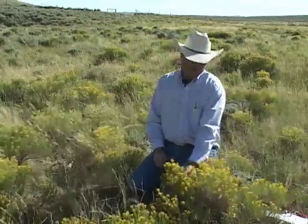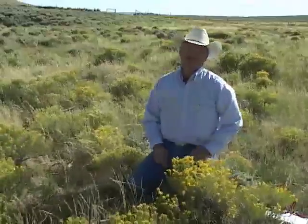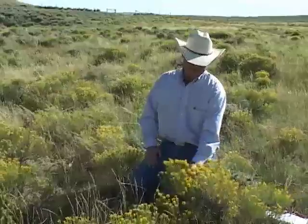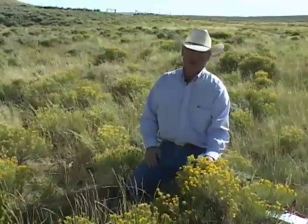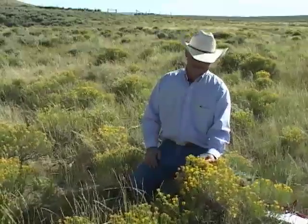Rabbit brush — that's the name we use for a group of shrubs native to Wyoming and the western United States, and it's most abundant in the Great Basin. It's a common shrub, small to medium-high plant of the open plains, sagebrush, grasslands, and foothills.